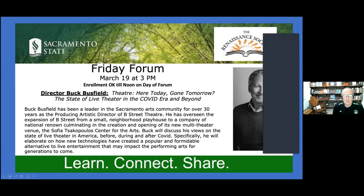Let's take care of some business first. The Friday Forum — we've done drama in this class already. If you recall, the Donner Party had a drama done about them. So we are veterans of drama, and this is about the theater. Those of you that are theater-oriented, this is for you on Friday. Director Buck Busfield is a leader in the Sacramento Arts Community. If you want to go, please sign up. You can enroll until Friday noon.